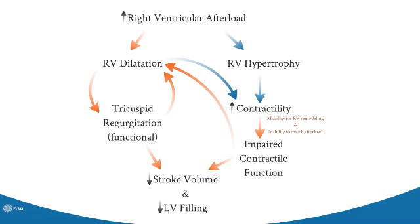Now I am going to take you through the physiological changes in response to elevated right ventricular afterload. We see right ventricular hypertrophy develop, which leads to increased contractility to deal with this increased afterload. The right ventricle will also dilate in response to increased afterload, and this dilatation will further increase contractility through Frank-Starling mechanisms. However, right ventricular dilatation leads to functional tricuspid regurgitation, which in itself leads to further dilatation. Because blood is now going backwards, this leads to a decrease in stroke volume and consequently a decrease in left ventricular filling. With maladaptive right ventricular remodelling and an inability to match the ever-increasing afterload, we see impaired contractile function, further decreasing stroke volume and left ventricular filling, leading to further right ventricular dilatation, and the vicious cycle continues.